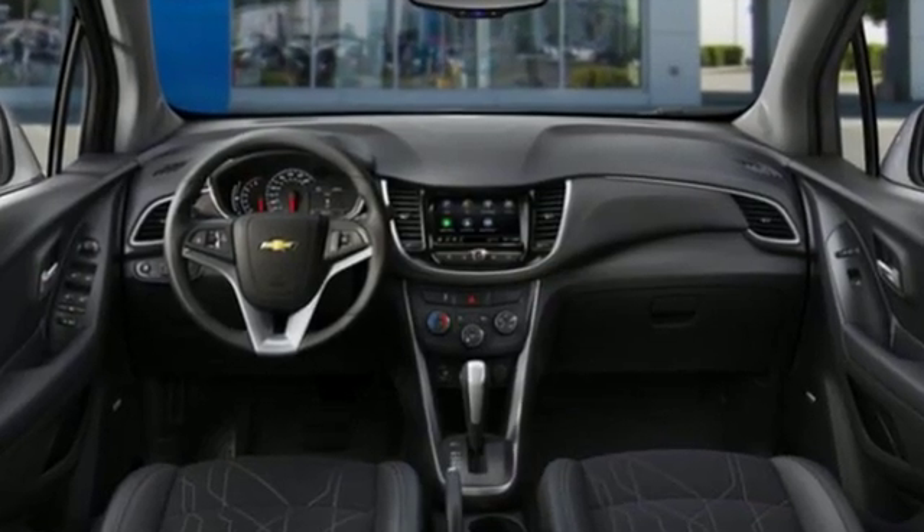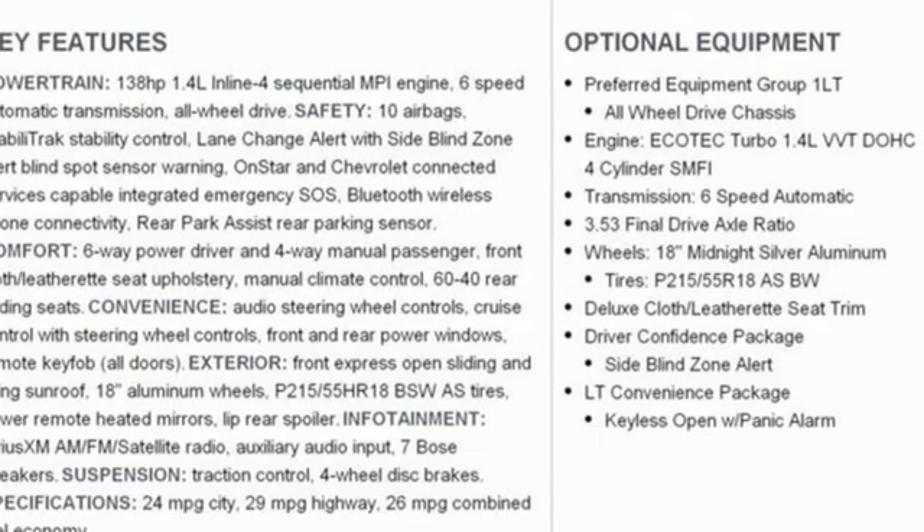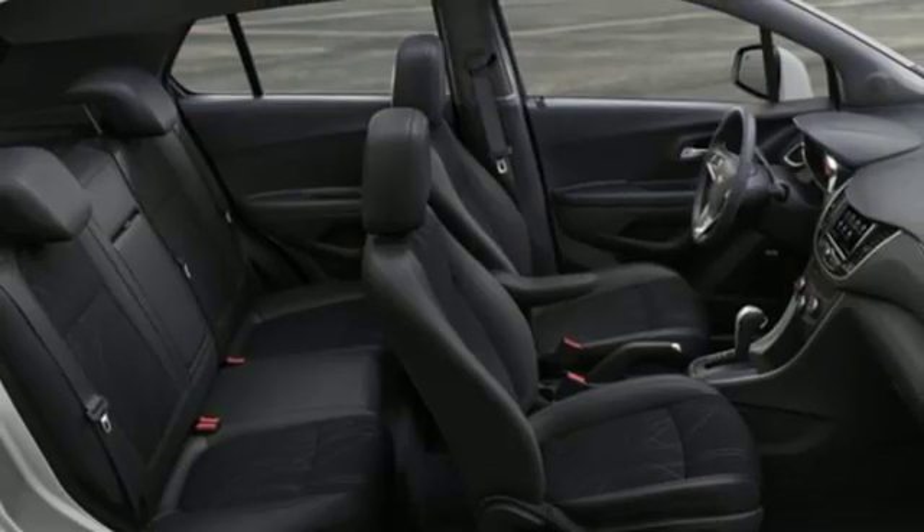Automatic transmission, manual tilting steering column, streaming audio, rear parking sensors, and manual telescoping steering column.